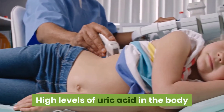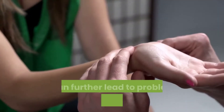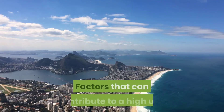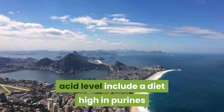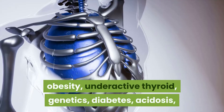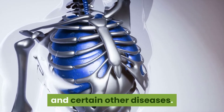High levels of uric acid in the body and decreased excretion through the kidneys can lead to problems like gouty arthritis, kidney stones, and renal failure. Factors that can contribute to a high uric acid level include a diet high in purines, excess alcohol consumption, renal insufficiency, obesity, underactive thyroid, genetics, diabetes, acidosis, and certain other diseases.